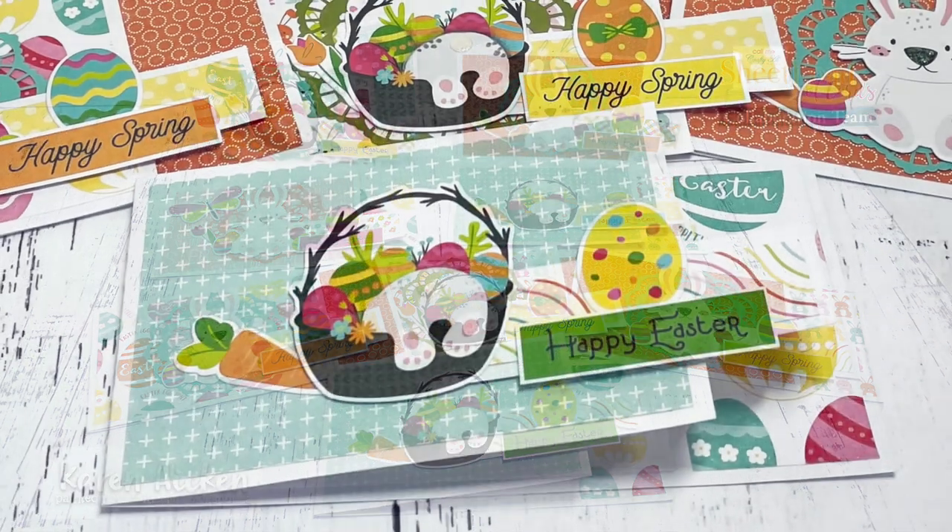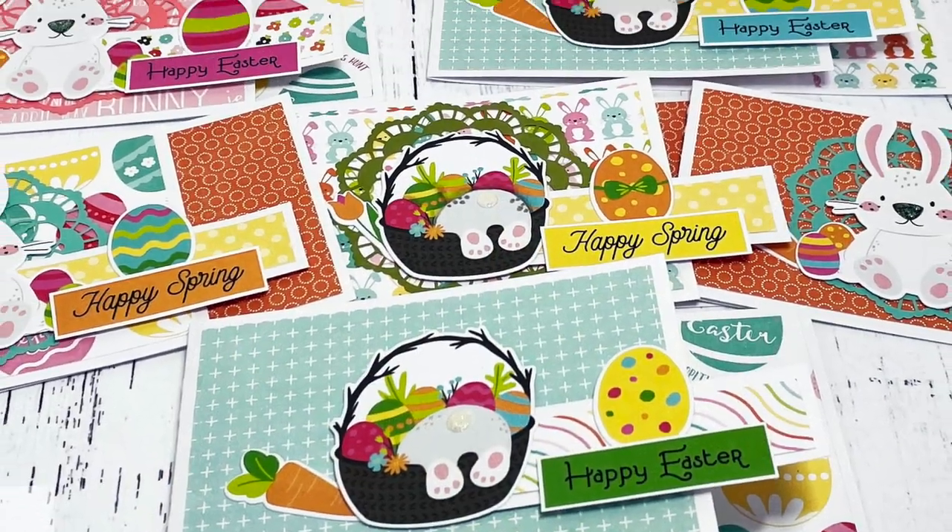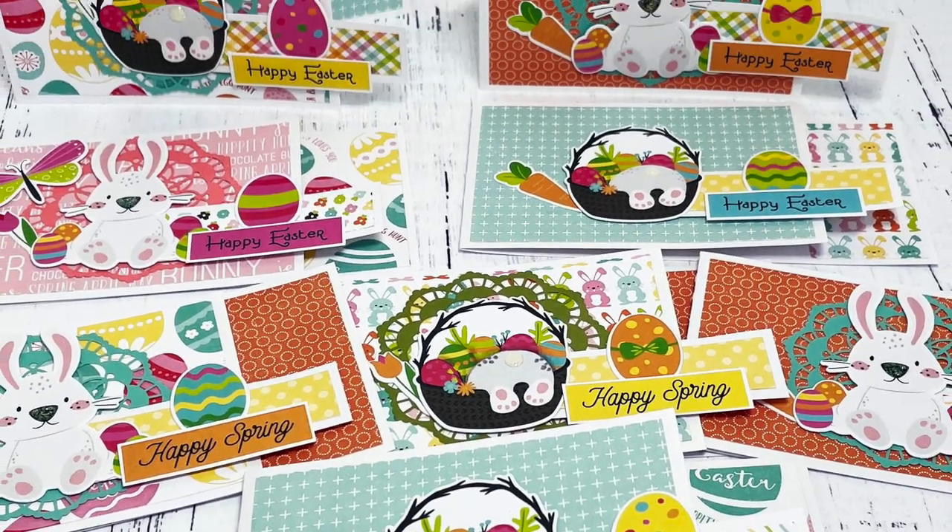I love those fun papers and adorable focal points.